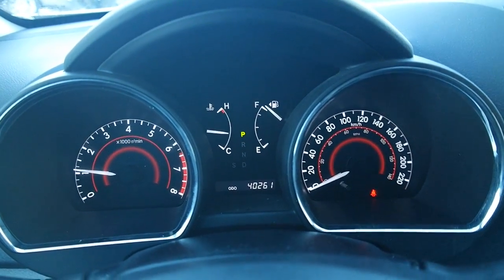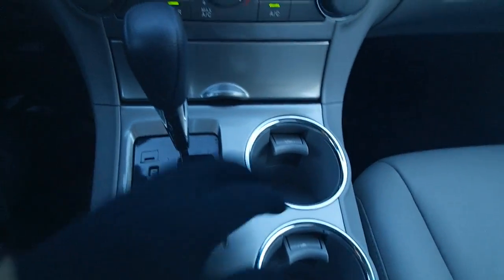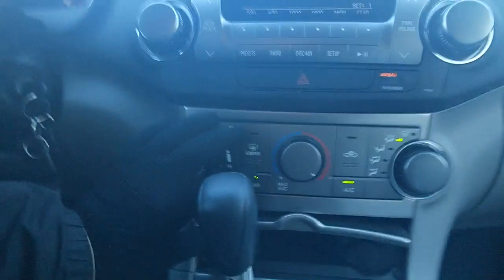We're at just under 40,300 km. This comes equipped with rear heating, with controls in the back that I'll show once we're inside. We've also got some utility ports — USB auxiliary for the sound system.